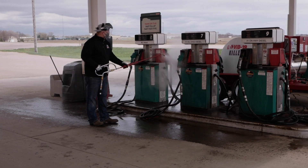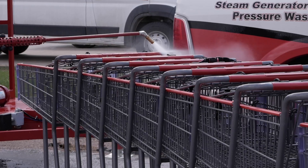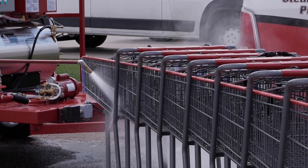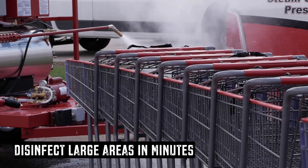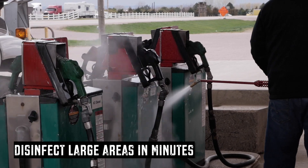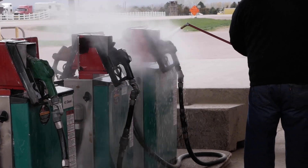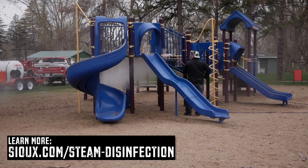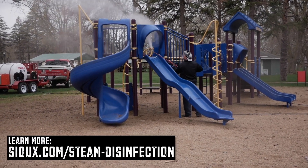Such as hospitals, military installations, and underground subway systems. Steam cleaning is the most effective and efficient way to clean and disinfect large areas. A small one or two person crew with a portable steam cleaner can easily eliminate viruses from public areas in minutes. To learn more about using steam to combat viruses, visit our steam disinfection webpage linked in the description below.